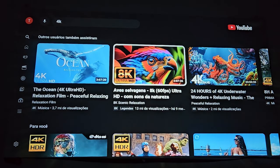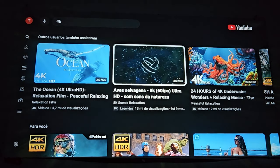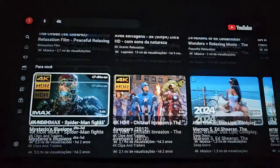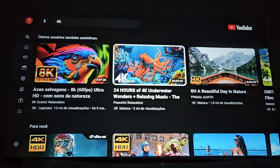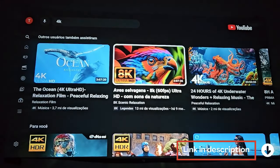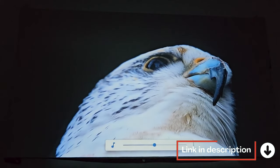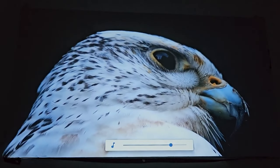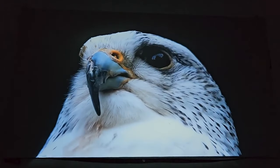And the best part is the cost-effectiveness. If you're looking for superior image quality, I really don't know any other projector that delivers so much for this price. The H320 is a true evolution, in a league of its own. But of course, it depends on what you're looking for and your budget. If you want something simpler and more affordable, the H300 is still a great option to start in the world of projectors.